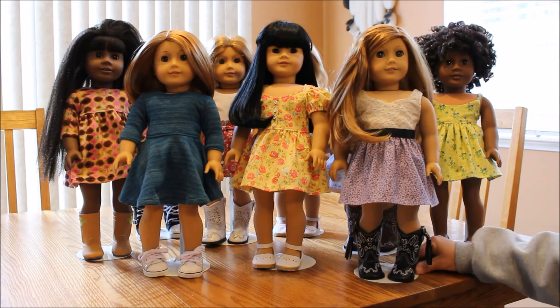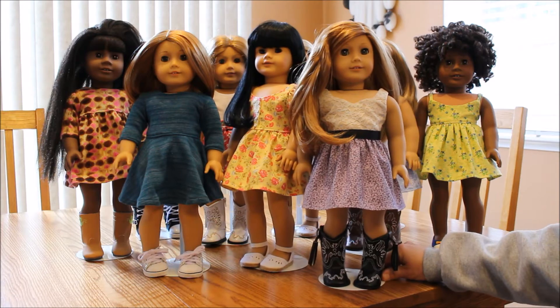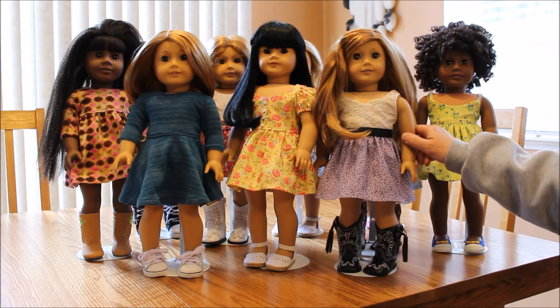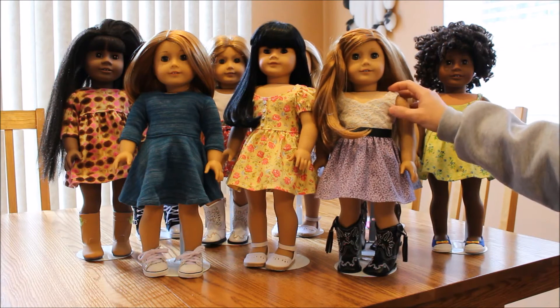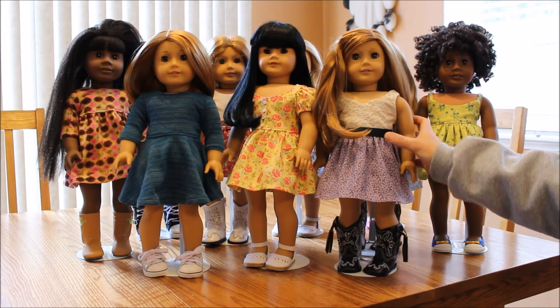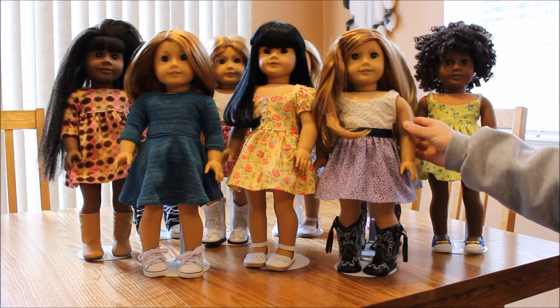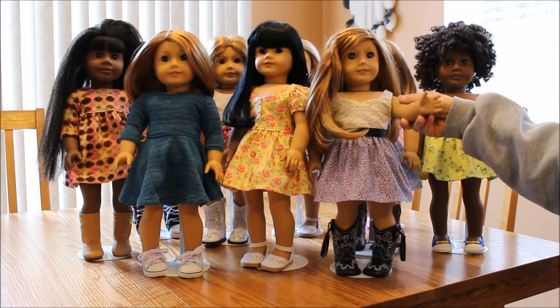The first outfit that I made — I actually made two of these and one of them I gave to a friend for her birthday. This is my new doll, my second Mia. She's wearing this cute little lace top, a little ribbon kind of belt, and a skirt. So this is the first one that I made.